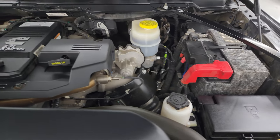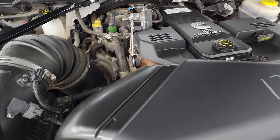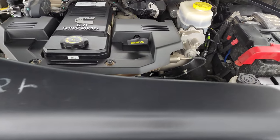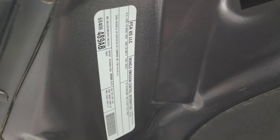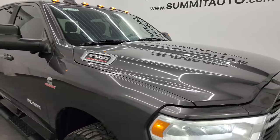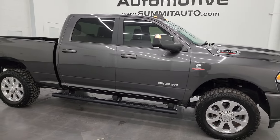Under the hood we have the 6.7-liter Cummins diesel engine. The engine bay is very clean and it runs very smooth. This truck has been fully safetied and inspected by our service shop — fresh oil and filter change, all fluids checked and topped off, 100% ready to go. There's the emissions sticker, and the shocks are doing a nice job holding the hood up.